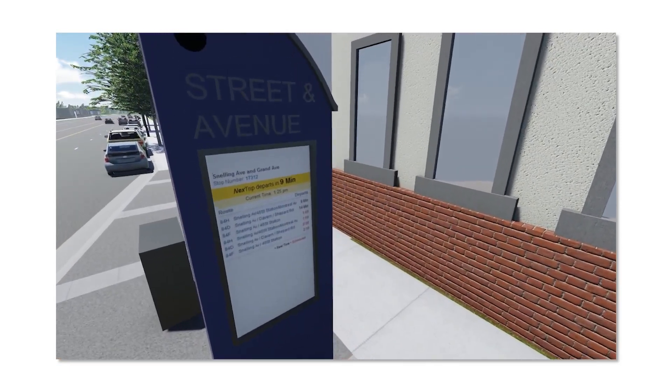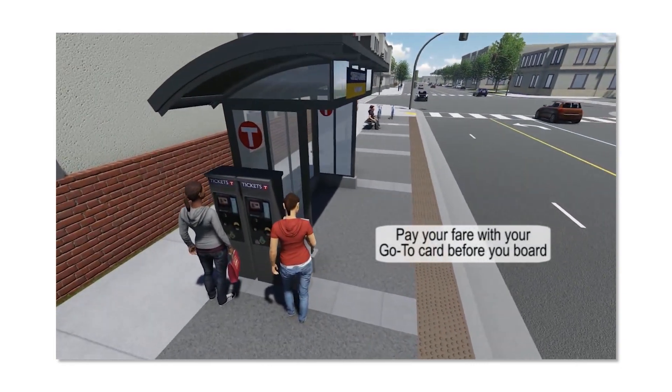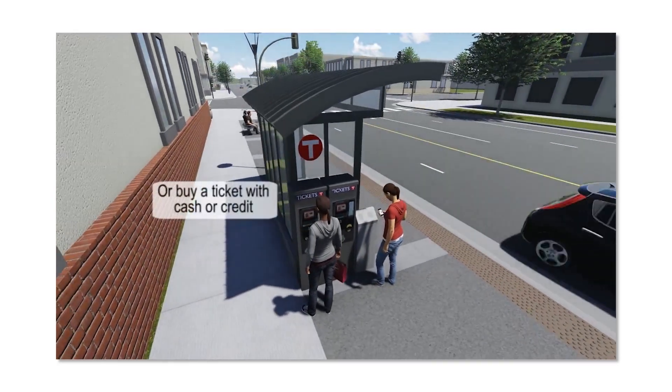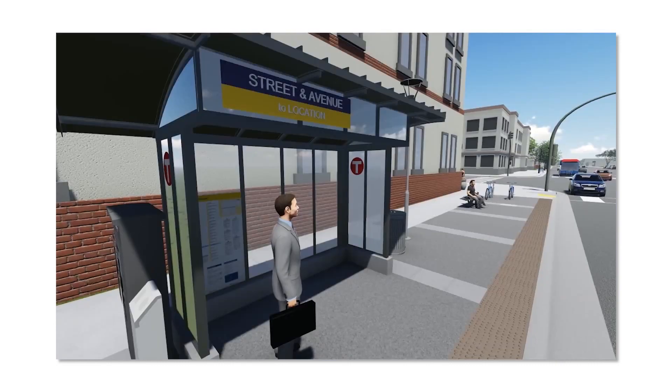On the A-Line, fares are paid at the station, not on the bus. The easiest way to pay is with a GoToCard — simply touch your card on the reader at the station. Another feature at A-Line stations will be ticket machines where customers can buy a ticket with cash or a credit card.